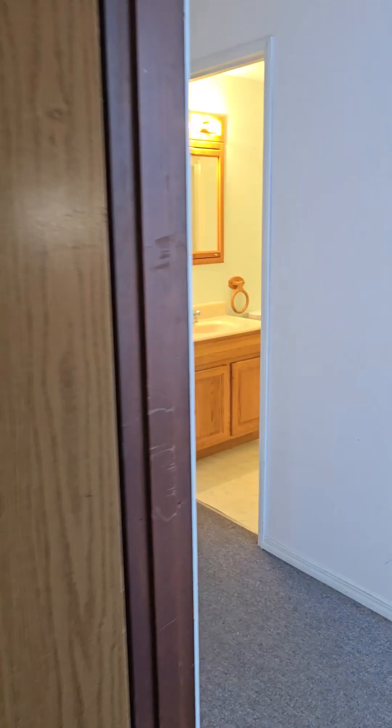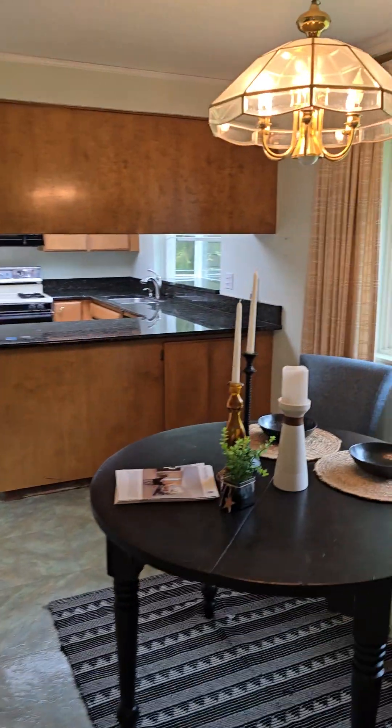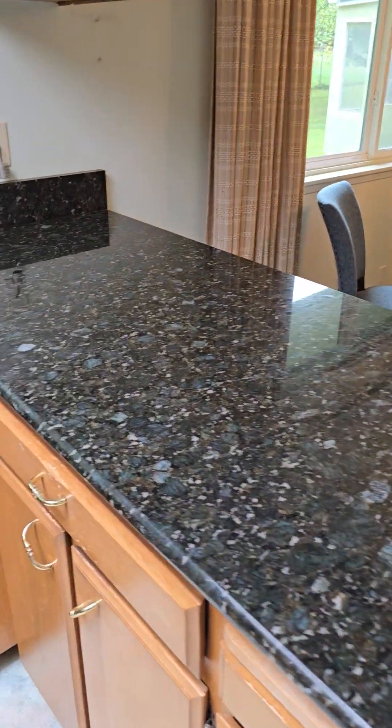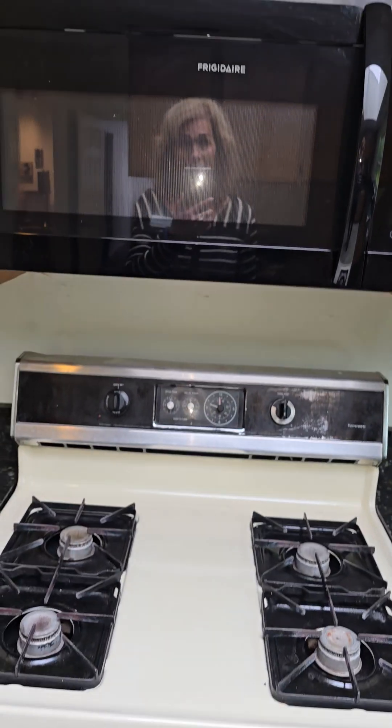Let's go down and look at the rest. Here's the kitchen — the countertops look very nice. The appliances are old and I'm not sure how well they would be working because they're very old.